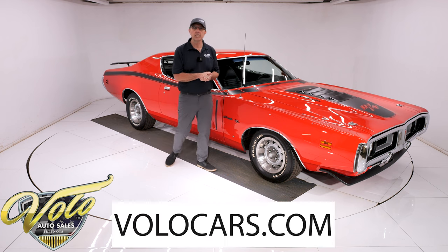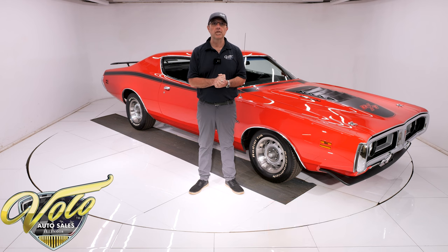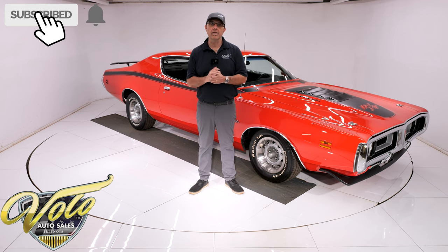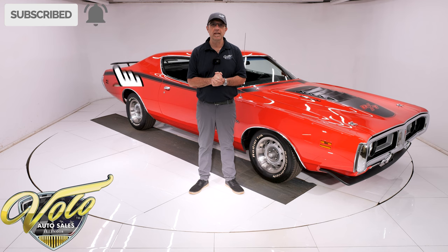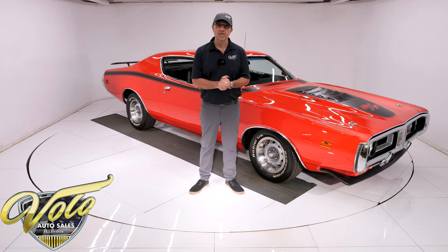Go to volocars.com — that's where you can read the information. Take your time, look at all the pictures top to bottom. That's where you find a price tag on every car we have for sale along with a monthly finance option. If you enjoyed the video, subscribe and click on the bell icon so you're notified when new ones are posted. But for right now, join me — let's go for a spin.